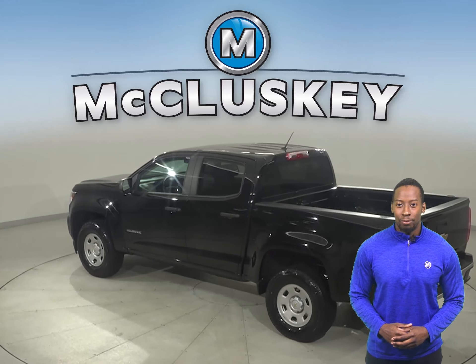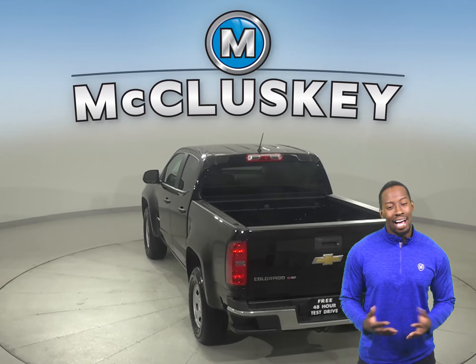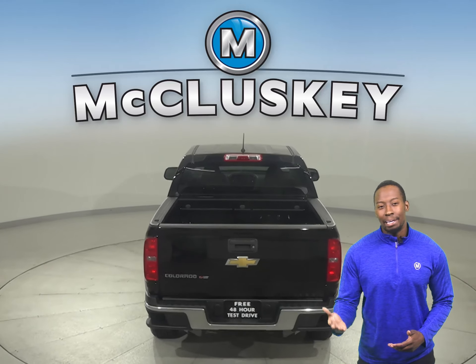There is AM-FM radio along with XM available radio as well as a CD player, so your entertainment needs are covered.